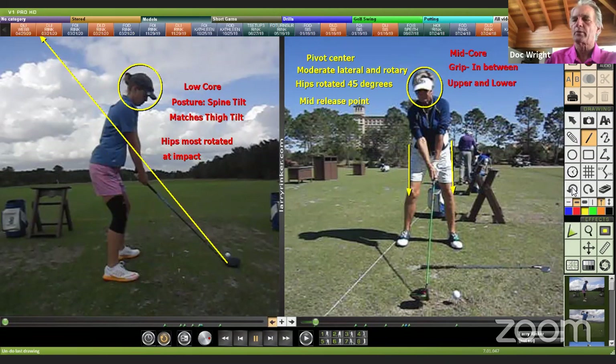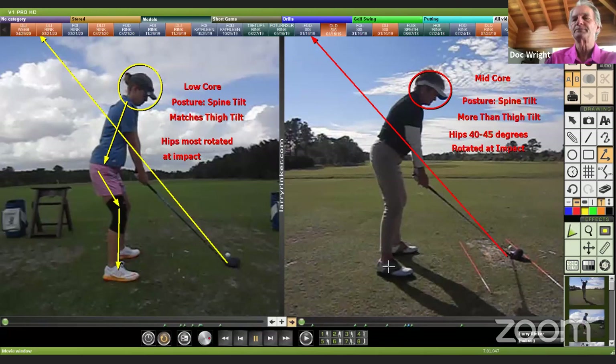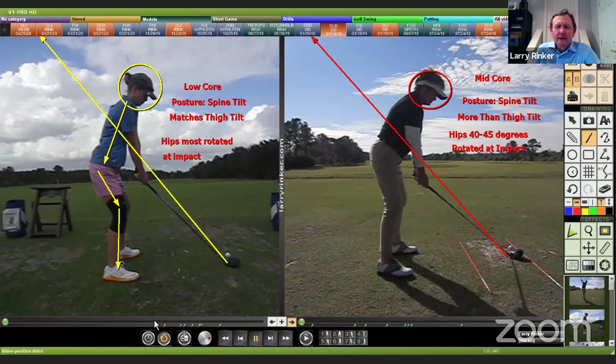The fly angle and spine angle in the low core player match — they're going to be identical. That's the only core region where they are identical. She's going to look very symmetrical at address. If we look at Lori Rinker, when you see her at address it's quite a different posture — you see a little more spine angle there, a little more forward bend.